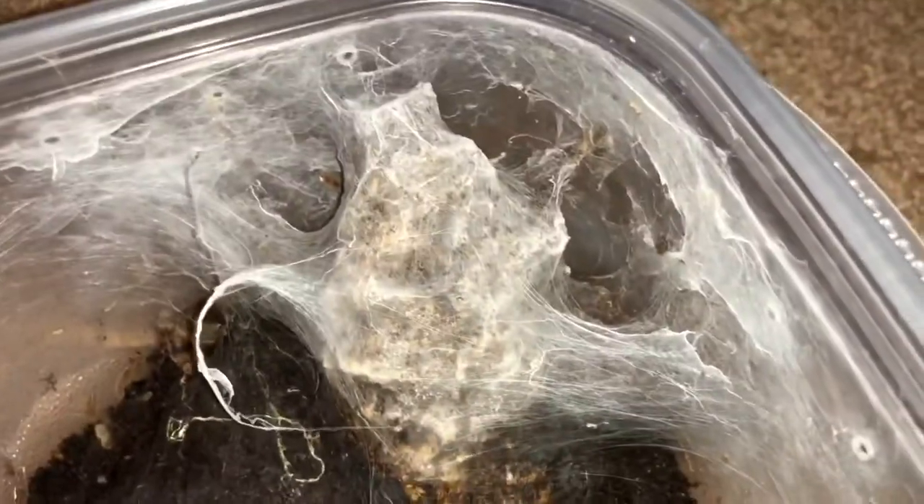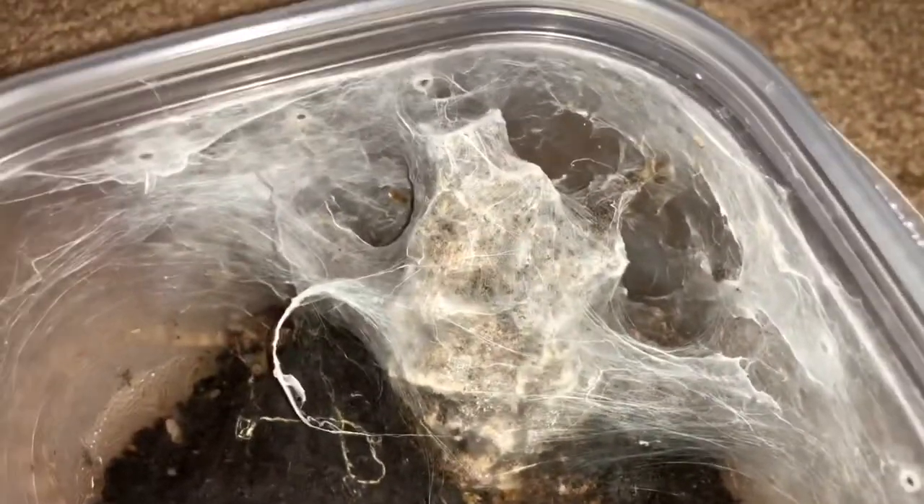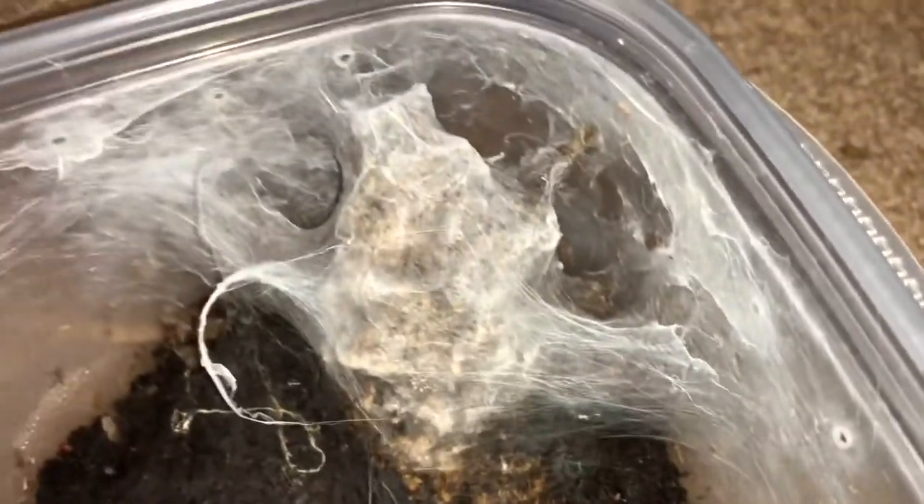I almost got a picture of this one. This is my spiderling of Heteroscodra maculata. I'm a big fan of the black and white pattern on these guys with the pink toenails. When they're little you don't really get to see much of them.